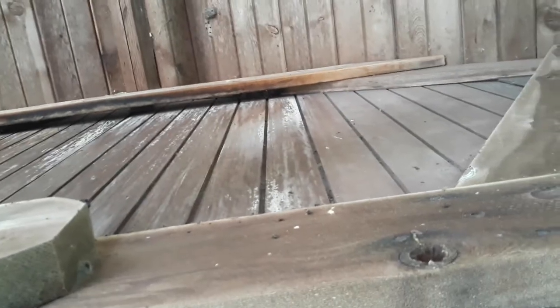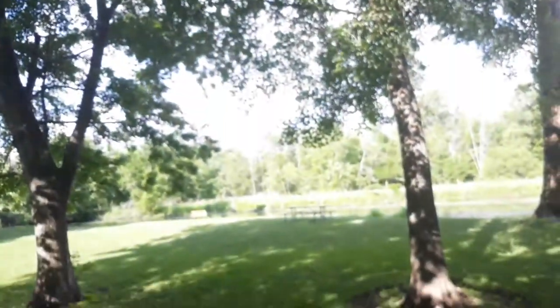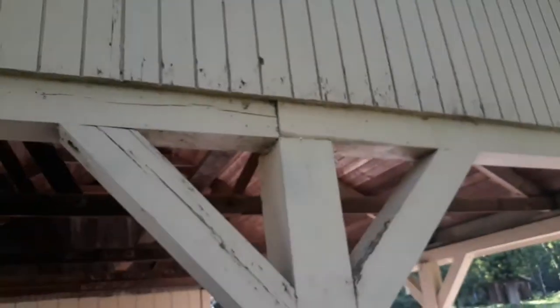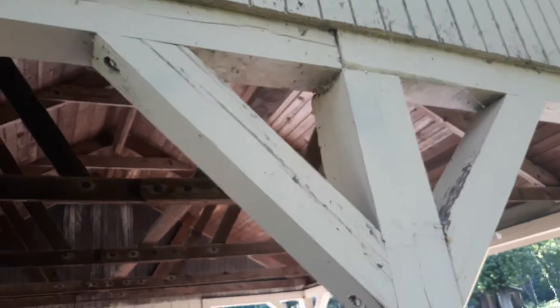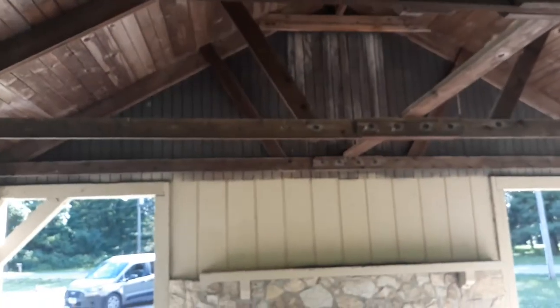I'm guessing they're big brown bats, which is interesting to me because this is facing eastward, which means they're not getting the sun. Bats like it hot. So this is the eastward facing side and it's shaded. So I was looking for where the warm spot would be — that would be on the western end. Maybe about six bats there.